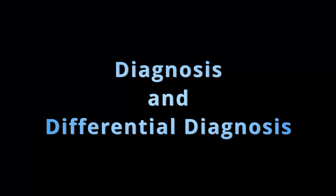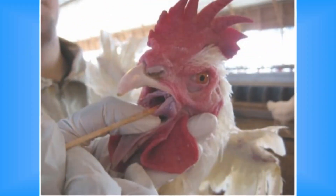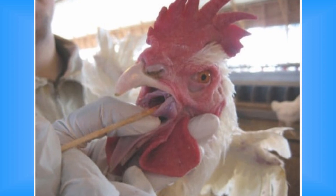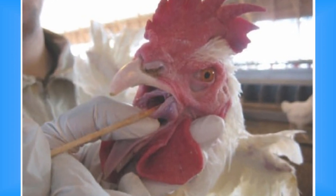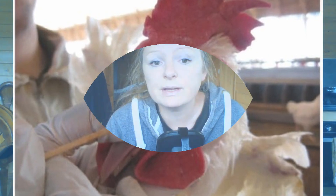Accurate diagnosis of infectious bronchitis requires laboratory tests on respiratory samples, such as tracheal swabs or eye or nasal secretions. It is essential for the veterinarian to differentiate IB from other respiratory diseases, like Newcastle's disease or avian influenza, as their management and control differ.